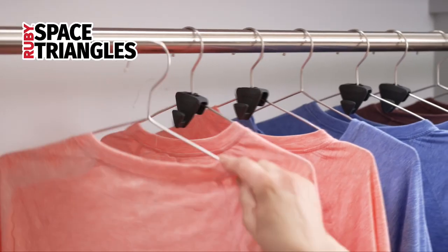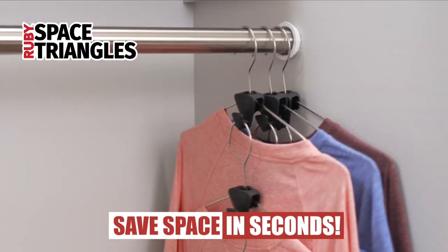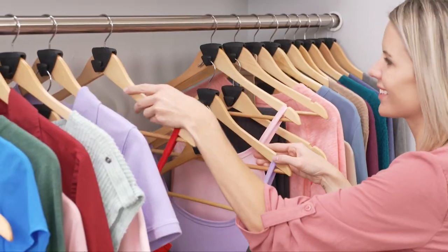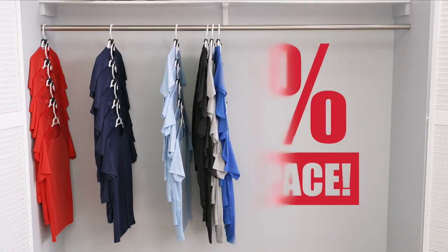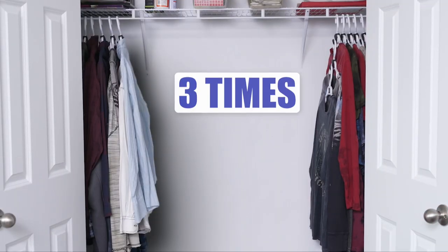Introducing Ruby Space Triangles, the clever new hanging device that fits over virtually any hanger in seconds. So it's easier to find clothes and have a much neater looking wardrobe. Now you can vertically hang multiple items so you can have up to 70% more space in your wardrobe, so you can comfortably fit up to three times more clothes.